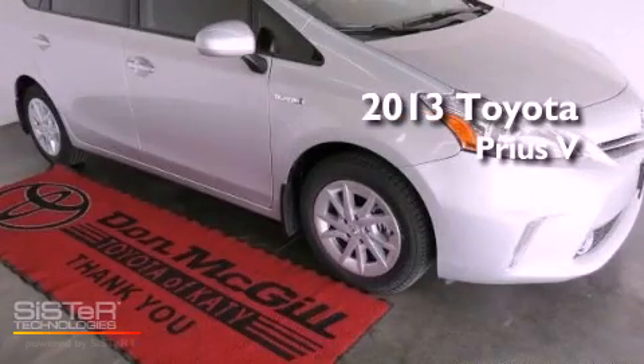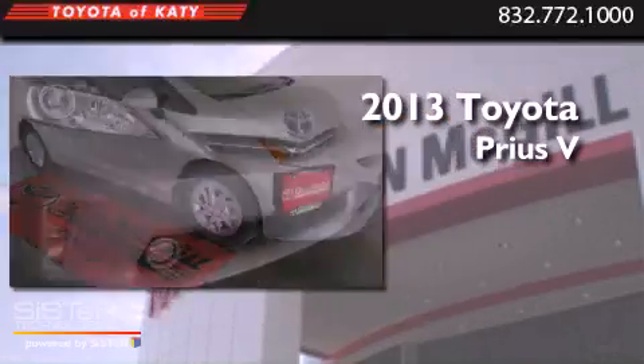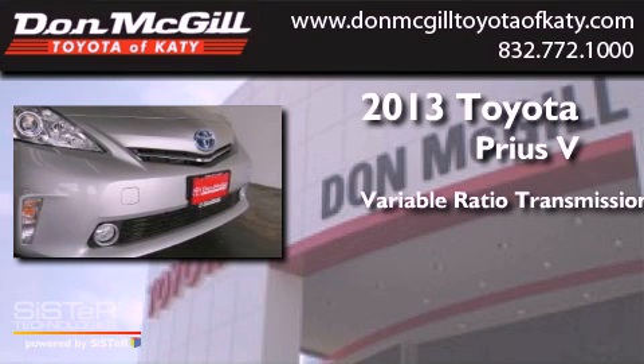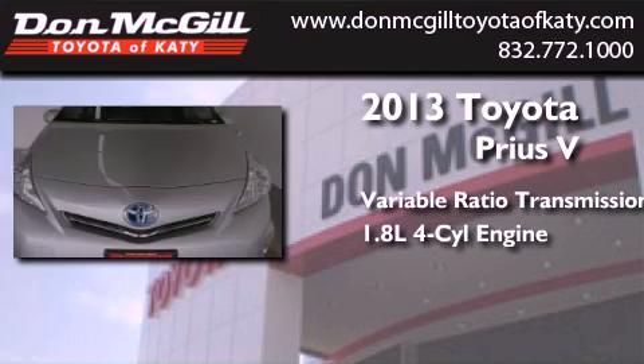This is a brand new 2013. This four-door sedan has a continuously variable transmission and an inline four-cylinder engine.